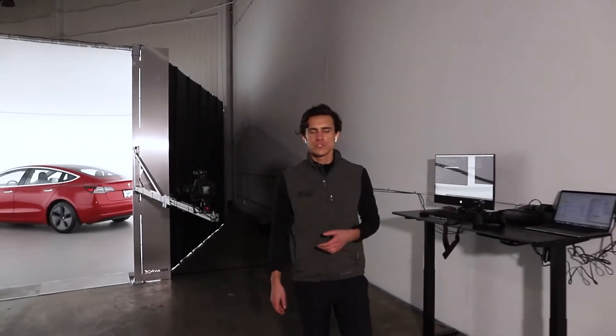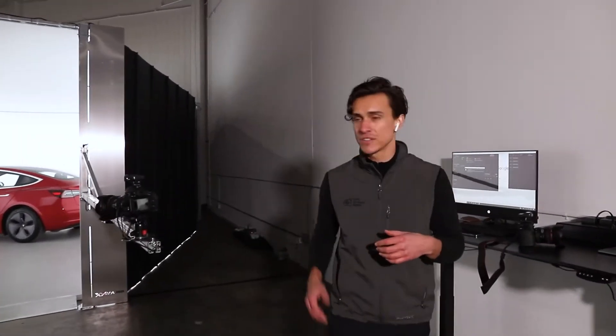We're here in Seattle with a brand new build for one of our customers in our Professional Series Studio, and we're talking about the keys to great studio photography. There are four main keys to getting great photos of cars in a studio.